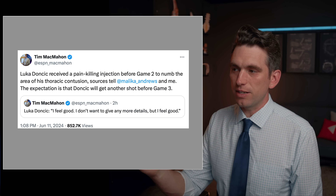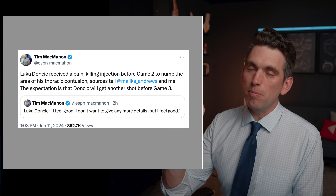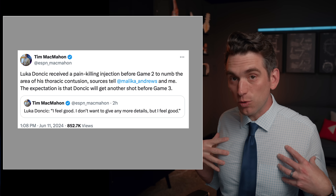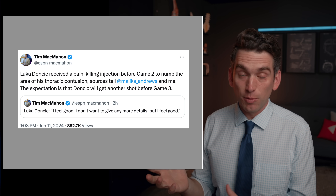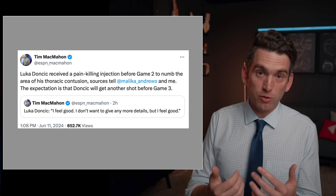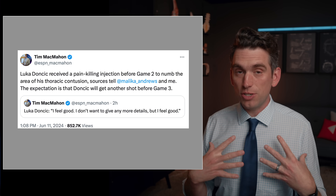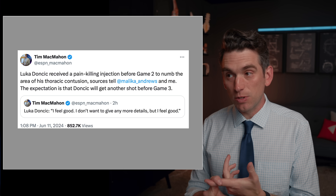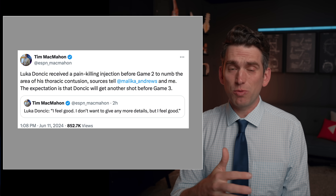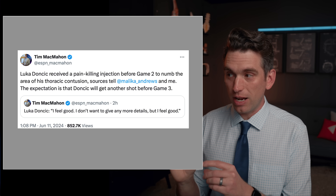There's been a lot of talk about Luka — he received painkilling injections before game two to numb the area from a thoracic contusion, and he'll probably have another injection before game three. My thought is that he probably has some type of a rib or costochondral cartilage injury, either in the ribs themselves or where the ribs join up with the sternum, causing pain. A numbing injection to block those nerves is very reasonable. The big risk, though, is the potential for collapsing the lung — we saw this happen with Tyra Taylor in the NFL. Hopefully it's being done with image guidance to stay away from the lung, and unless Luka takes a big hit that makes it worse, I suspect he'll keep playing through this.